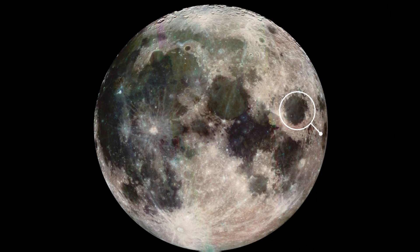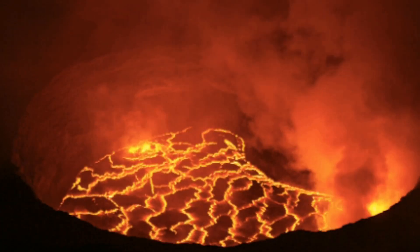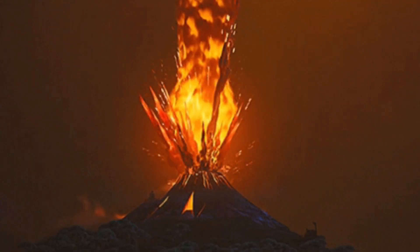On the moon's surface, there are large patches referred to as seas, because that's what ancient people believed. Those are not seas which contain fresh water like on Earth — they are actually the flat plains of lava flows from ancient volcanoes on the natural satellite. The side of the moon that is always turned away from Earth is called its far side, or mistakenly the dark side, because during a new moon phase, that side is almost filled with sunlight.